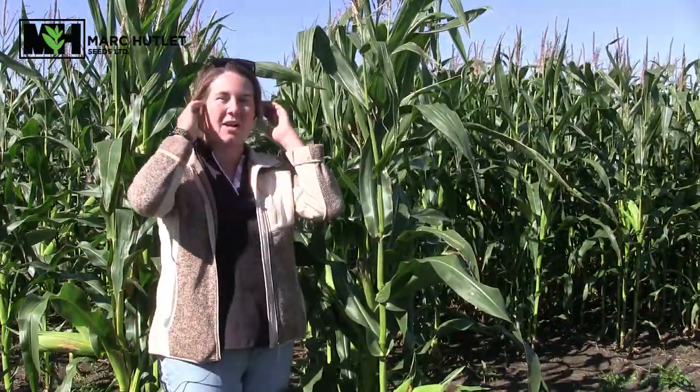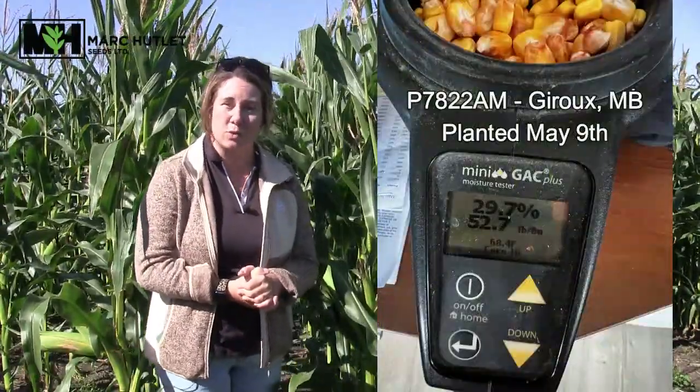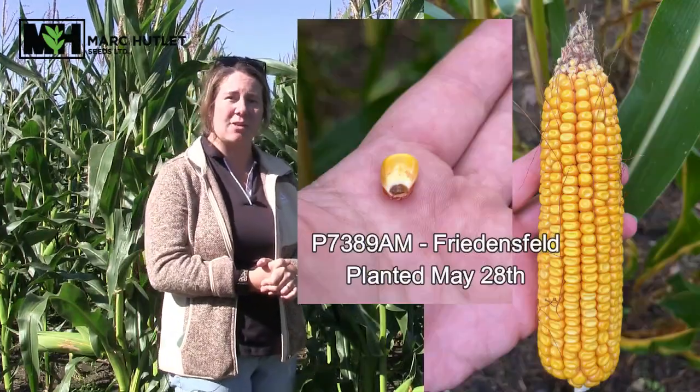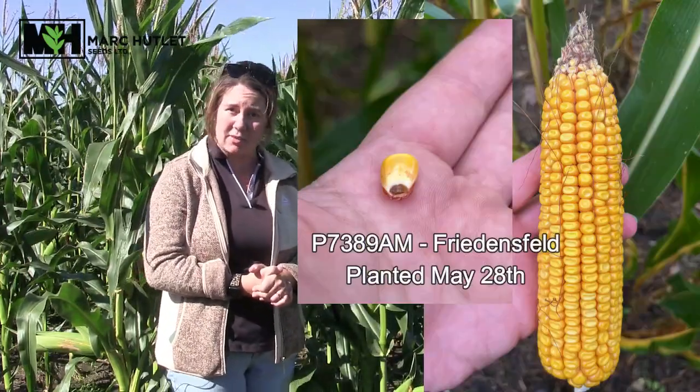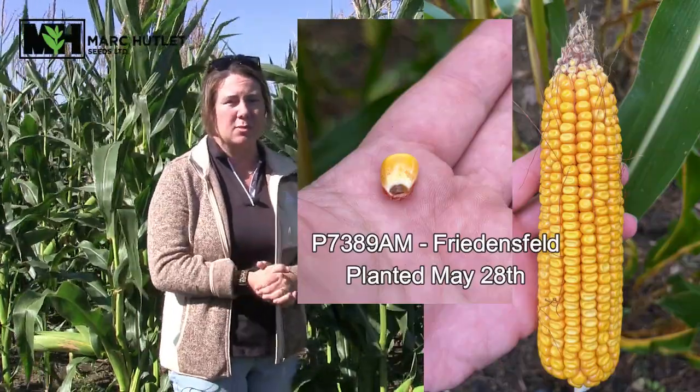Speaking of harvest, we have run a couple of samples with our harvest moisture meter. We have some P7822 AM in the Giroux area coming in below 30 percent — this is near black layer, or brown layer as we call it. We've also seen some brown-layered P7389 AM in the Friedensfeld area seeded on May 28th, so things are moving.